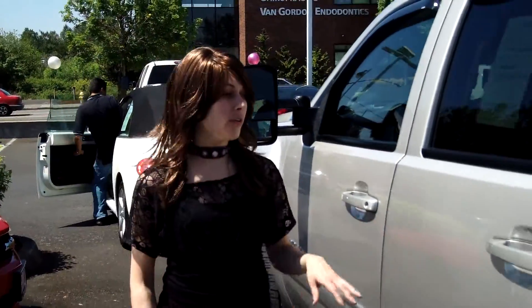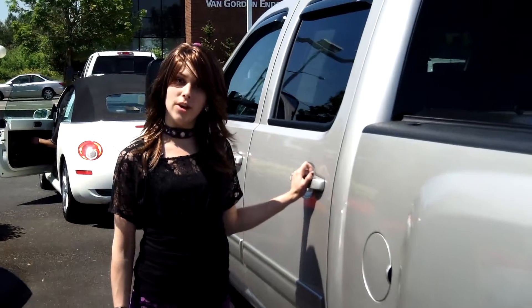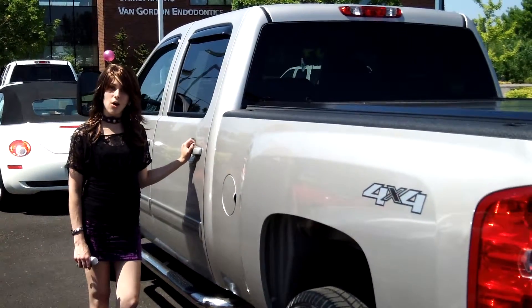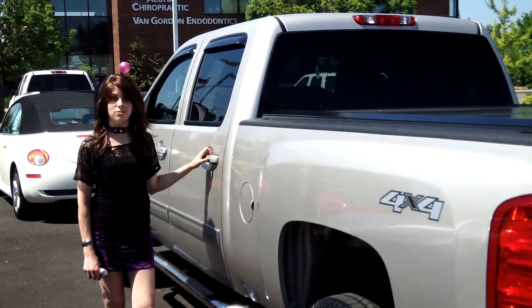For more information on this vehicle or any vehicles in our inventory, please give us a call on the number listed above or send us an email. Call us today for our daily internet prices as well.